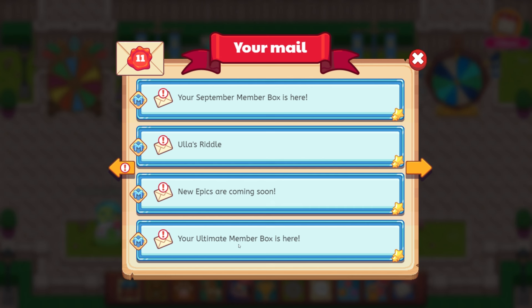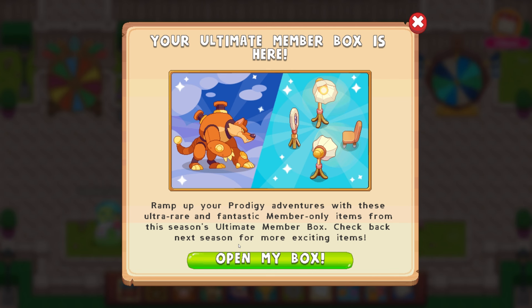And then ultimate member box — here's an ultimate member box, let's open this up. If this is the one I'm thinking about, this might actually be Luma Bolt. Let's see who's in here. It is Luma Bolt — that is awesome. So that's Luma Bolt number two. Your ultimate member box is here: ramp up your prodigy adventures with these ultra rare and fantastic member only items from this season's ultimate member box. Check back next season for more exciting items.